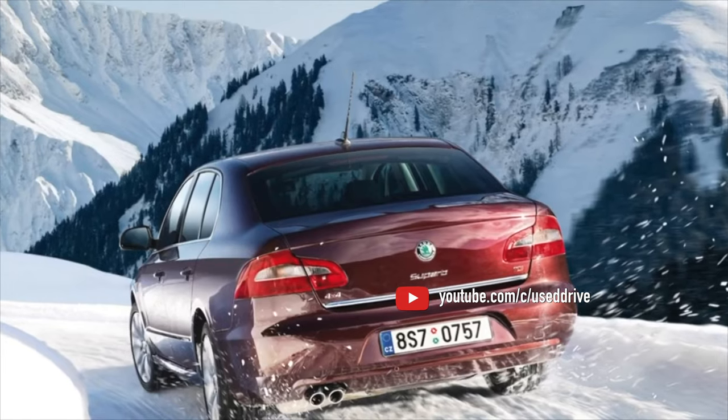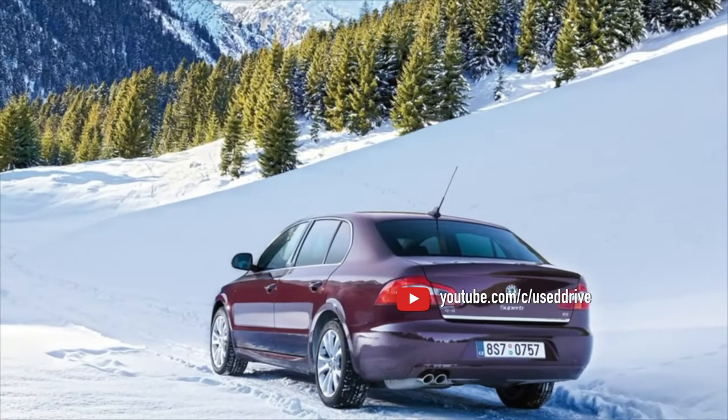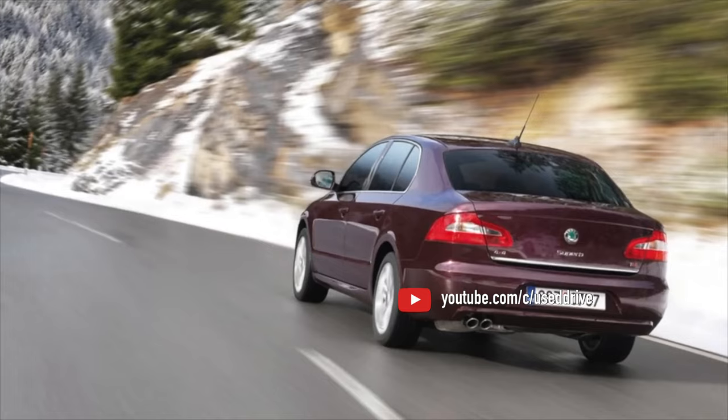On this note, the information about the problems of the Skoda Superb 2 is exhausted. If you know more or do not agree with what you heard, I am waiting for you in the comments.